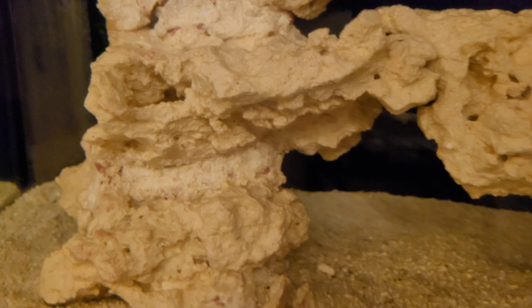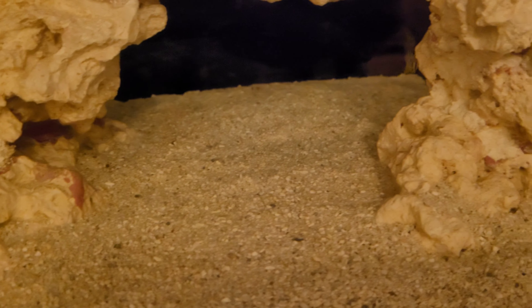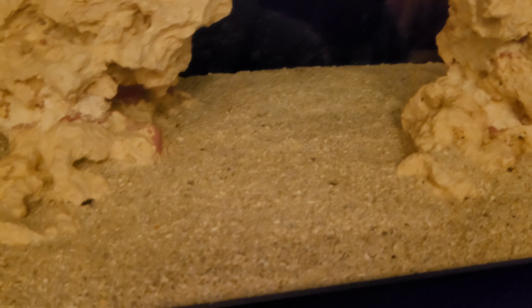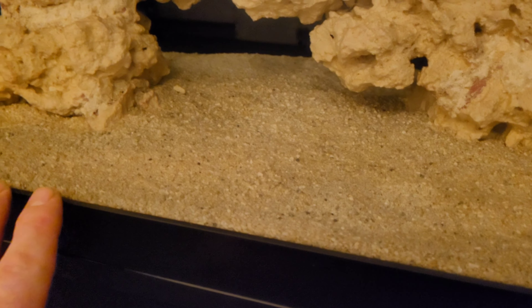The lights are off now and the rock is starting to color up. Hopefully, because I had it dark for two months, I won't get as bad of an ugly stage. The substrate is starting to go a bit brown now, so if there are any silicates in there, hopefully they're all burnt out.